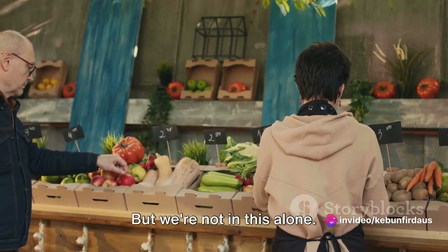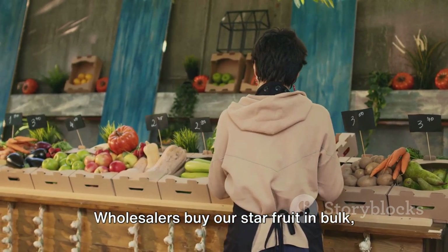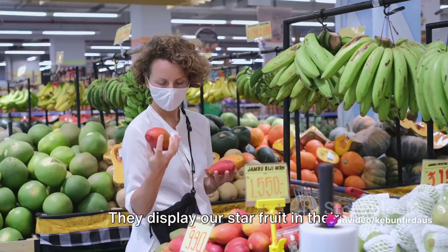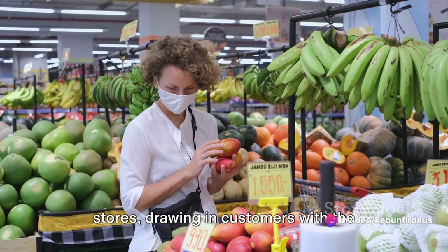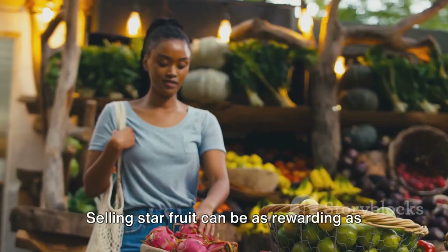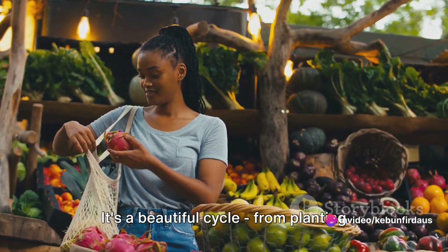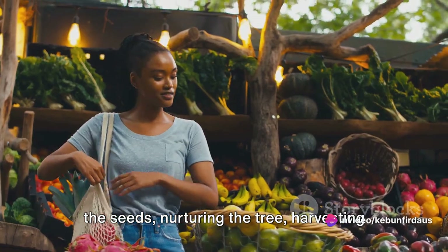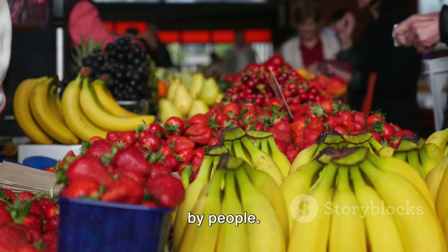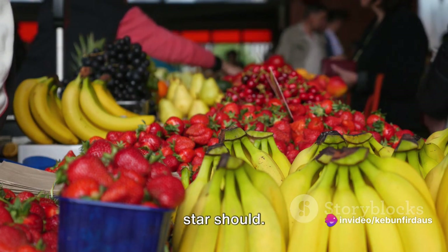Wholesalers and retailers play a crucial role in the fruit market. Wholesalers buy star fruit in bulk, helping reach a wider audience, while retailers are the front-line champions who display the fruit in their stores, drawing in customers with its unique shape and vibrant color. Selling star fruit can be as rewarding as growing it, especially when you see the delight on customers' faces. It's a beautiful cycle — from planting the seeds, nurturing the tree, harvesting the fruit, and finally seeing it enjoyed by people. The star fruit has taken the stage, and it shines brightly just as a star should.